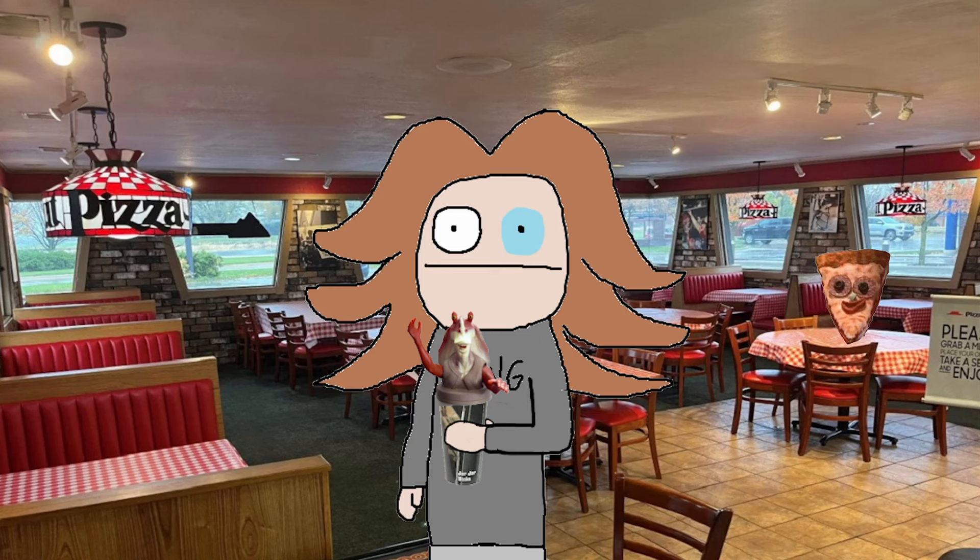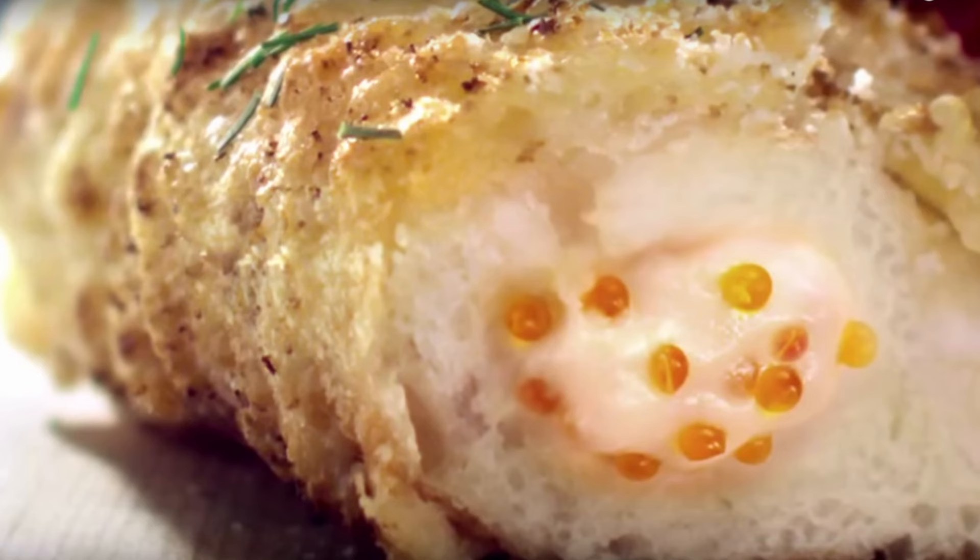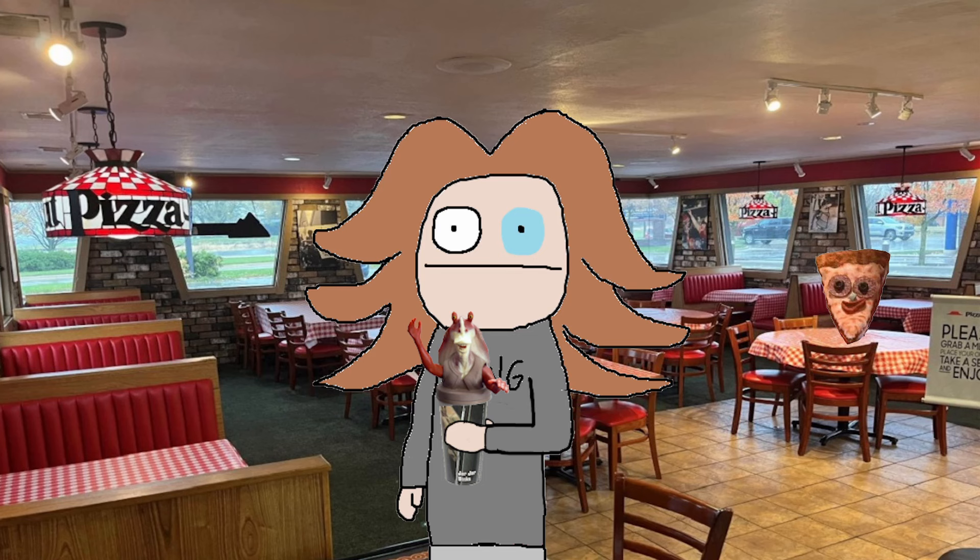Pizza Hut is one of the world's most famous pizza chains, beginning all the way back in 1958, and by 1971 was the biggest pizza place in the world. Over its 66-year lifespan, it's had some pretty bizarre pizzas. You definitely heard of the pan pizza, but have you heard of the Flying Fish Roe and Cream Cheese Filled Crust Pizza? Most likely not, so let's talk about it.